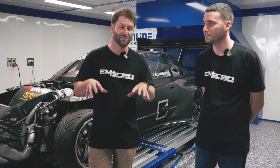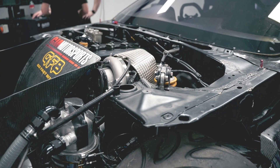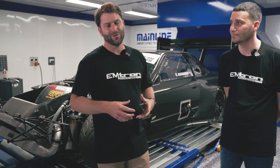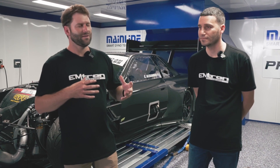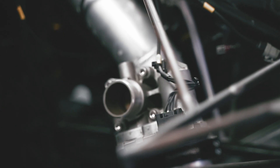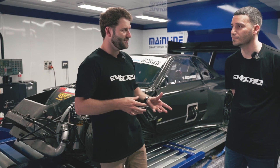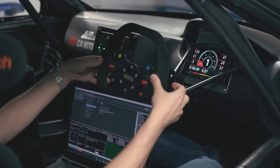Hey everyone, it's Ben from Emtron and this is Nick from Emtron. Today we're here at the Mainline Dyno facility where we have Chris Alexander's 4G63-powered R32 World Time Attack Challenge Skyline. We're here doing advanced training for Emtron. Nick is going to be covering the Emtron anti-surge valve and a lot to do with gear control. This car runs an Albans ST6 transaxle.